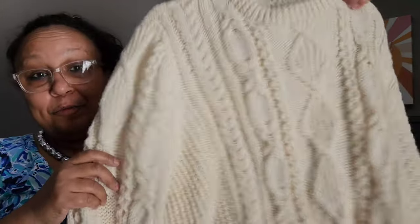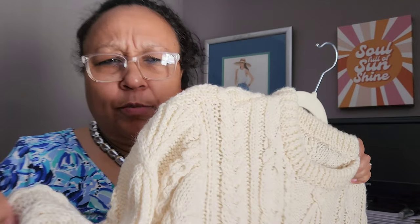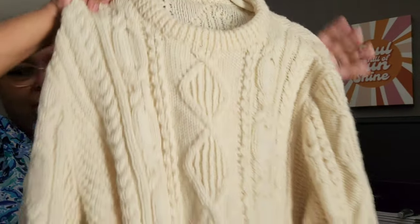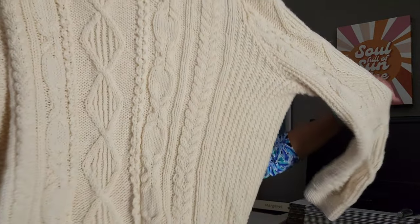Every time I go to the Savannah Goodwill outlet I find a cream colored cable knit sweater — well here's the one from this trip. It feels like a wool blend, not all the way wool. No holes. It doesn't have any labeling at all — no size, no material — but I can tell by the wide shoulder cut that it's a men's, and it's a little itchy so there's definitely some wool in there.